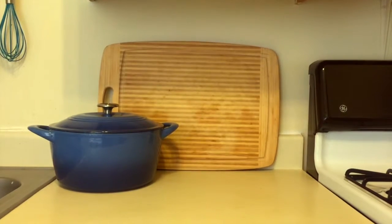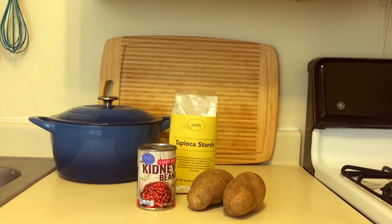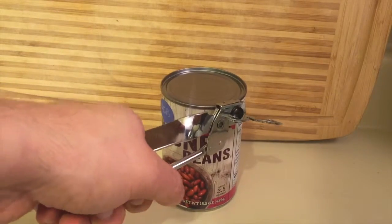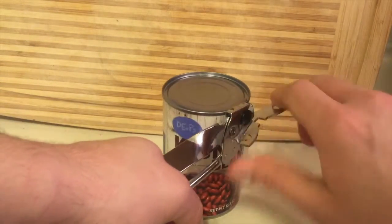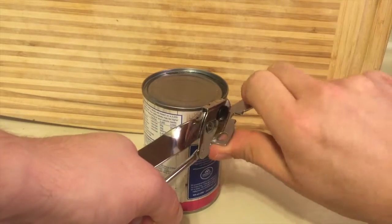For this cleanse, all you'll need is canned beans, fresh potatoes, and tapioca starch. Many fresh beans contain naturally occurring toxins, but by cooking them thoroughly — as is done in canning — these toxins are destroyed so the beans become safe to eat.